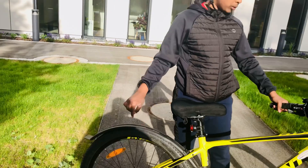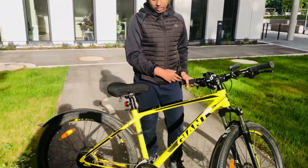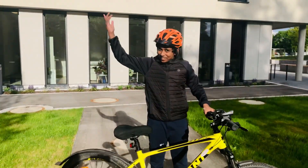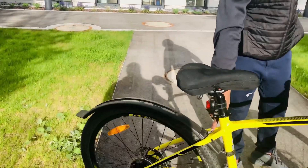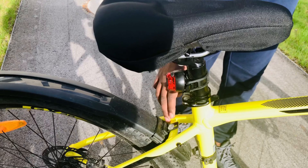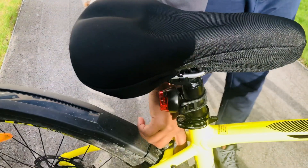We need the mudguard separate and the front hoods separate. We don't have a mudguard on the cycle, but there are holes where it can be fitted. You can buy a mudguard on Amazon or eBay and change it yourself.